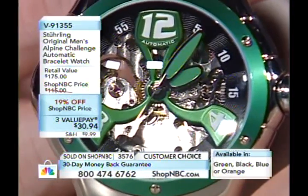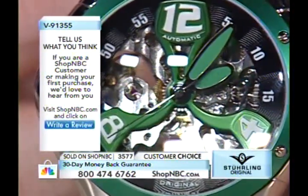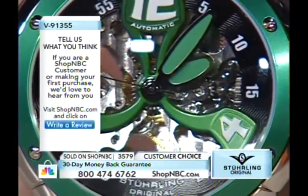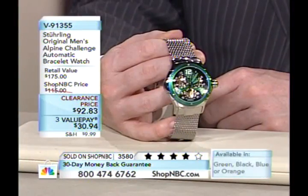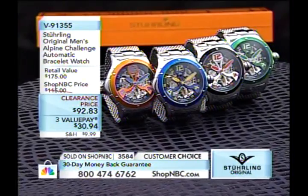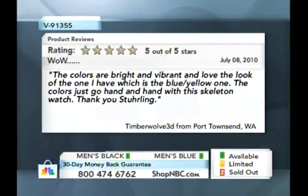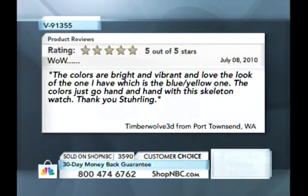Sterling has come so far and been a leader in the watch category here at Shop NBC with what they've done with their designs and mechanical automatic movements. For some traditionalists we have those classic looks, and for those looking for something more modern and fashion forward, this is the one. Your case diameter is 45mm, width about 52mm, and case thickness about 17 millimeters to the highest point of the dome crystal. A customer review says: 'The colors are bright and vibrant and I love the look of the one I have, which is the blue-yellow one.' Thank you, Sterling Timberwolf 3D from Port Townsend, Washington.